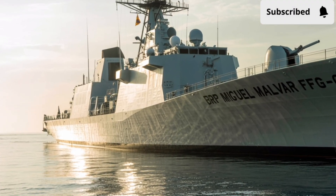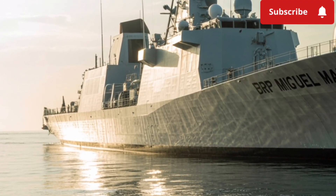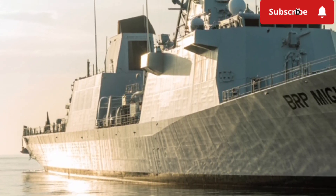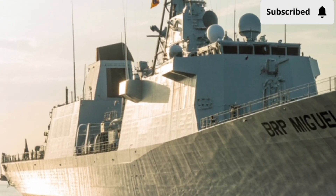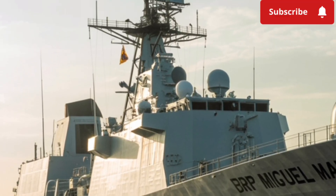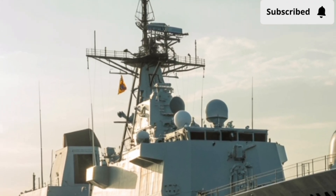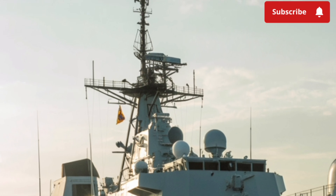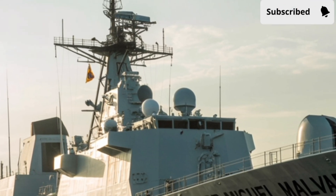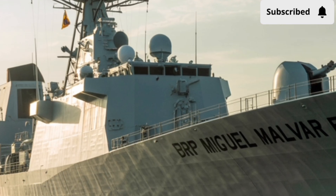Have you ever wondered what it feels like when a nation takes a bold step into the future of maritime defense? What if a single ship could stand as both a shield and a symbol, protecting territorial waters while also showcasing how far a navy has come in its pursuit of modernization? The BRP Miguel Malvar FFG-06, one of the newest guided missile frigates of the Philippine Navy, answers these questions with authority.